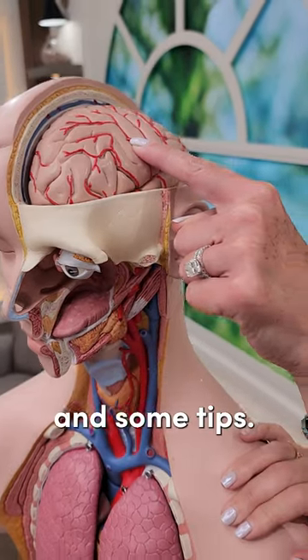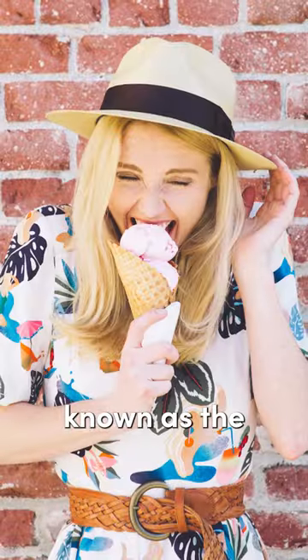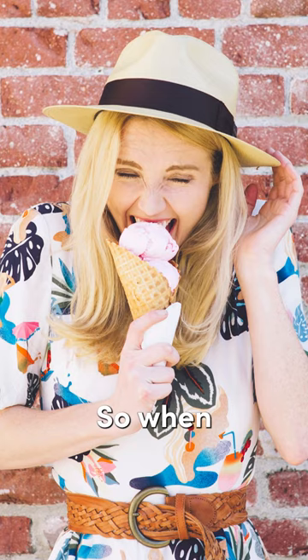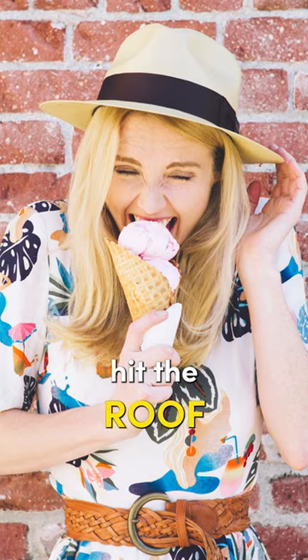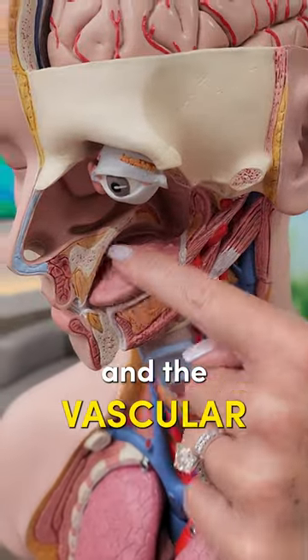Here's why you get brain freeze and some tips. This is called sphenopalatine ganglion neuralgia, otherwise known as the ice cream headache. When cold things hit the roof of your mouth, this stimulates both the nervous system and the vascular system.